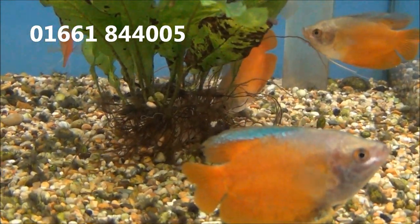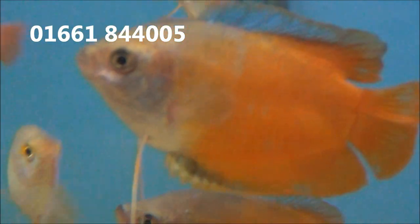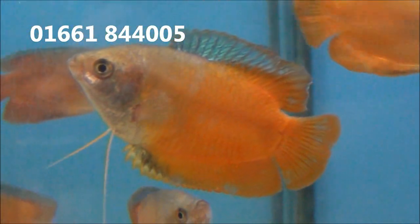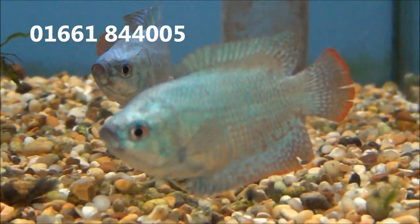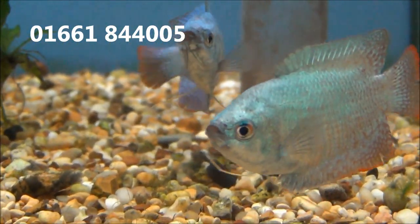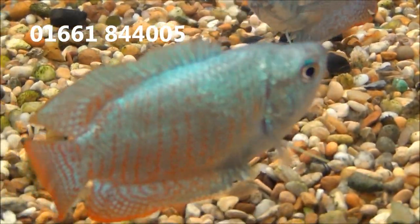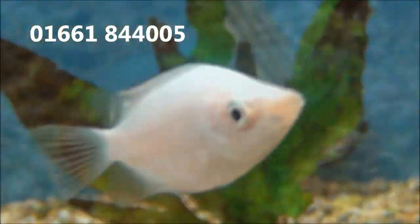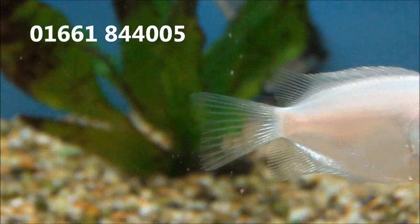Some red Dwarf Gourami, £4.99 or 2 for £9. And Kissing Gourami, £2.99 or 2 for £5.49.